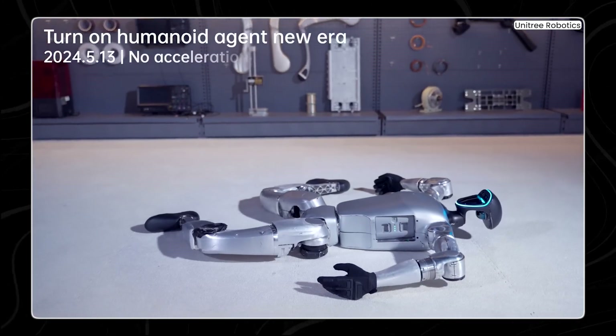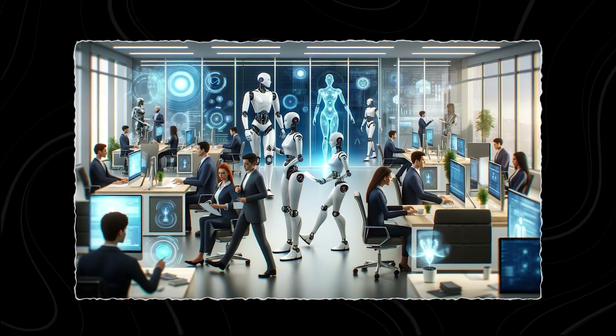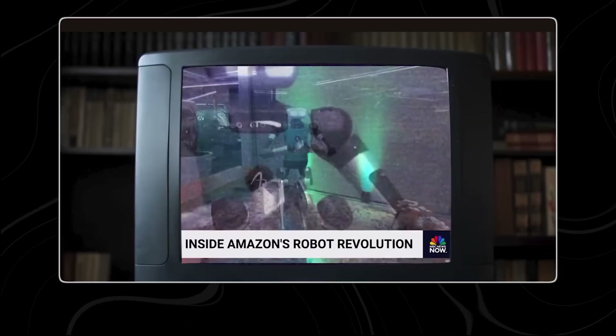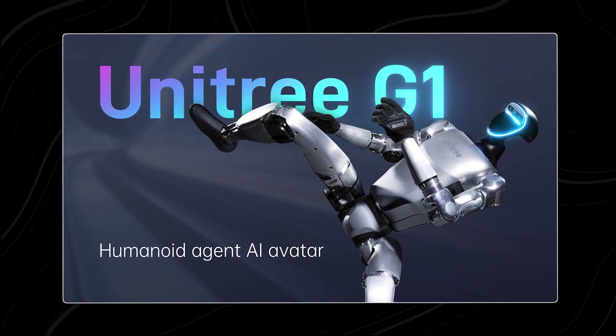The recently unveiled Unitree G1 humanoid robot has shocked the industry, leaving everyone asking: has the future of robotics arrived? This isn't a clunky factory bot. The G1 boasts groundbreaking features and unmatched agility, blurring the lines between science fiction and reality. Let's dive into what makes the Unitree G1 such a game-changer.